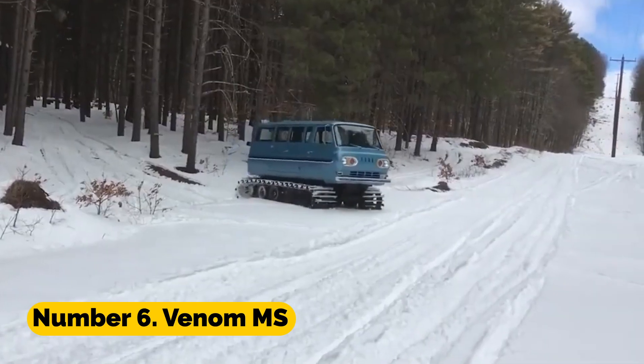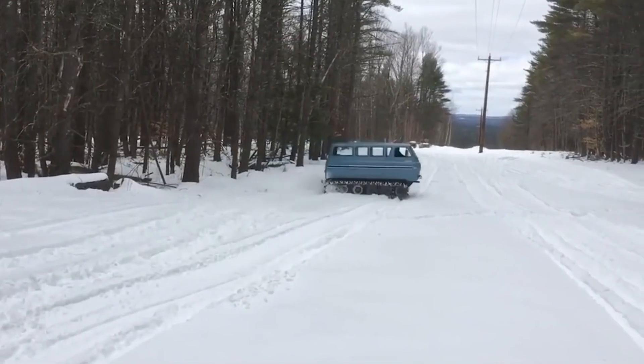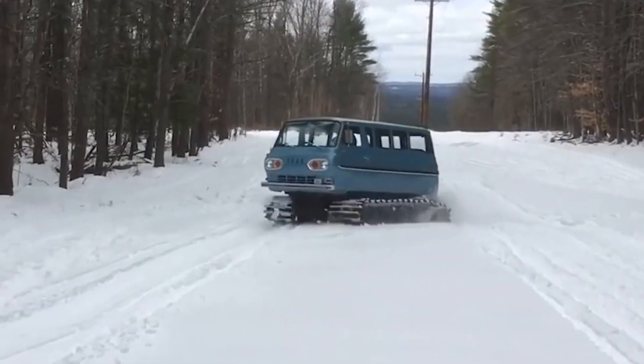Number 6: Venom MS. The Venom MS is a tracked vehicle designed for use in challenging off-road situations. It is able to easily handle uneven terrain and high inclines due to its superior suspension system and powerful engine.